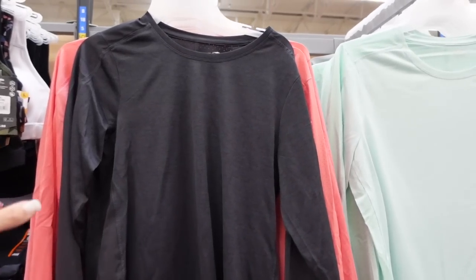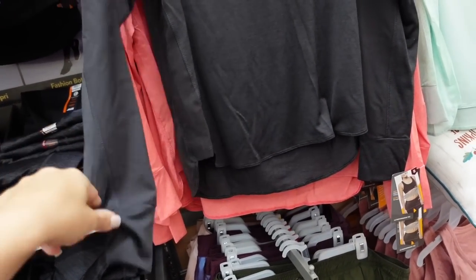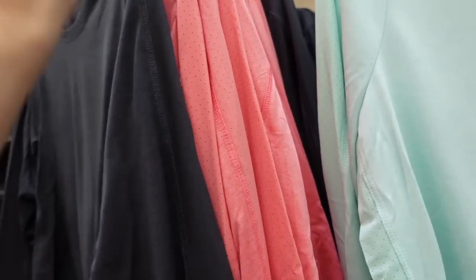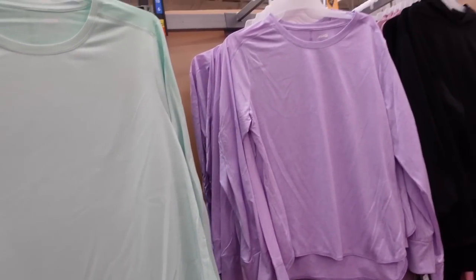Long sleeve tees from Avia. This one has a higher neckline with perforated detailing that goes down the sleeve with a thumb hole on the wrist and some length in the back. In black, also melon, mint, gray, and lavender. They're $11.98.